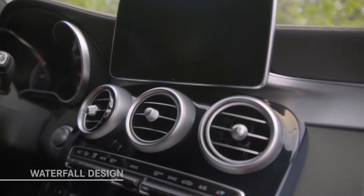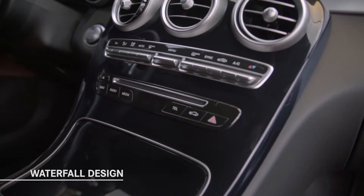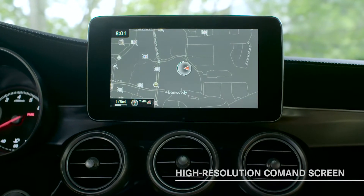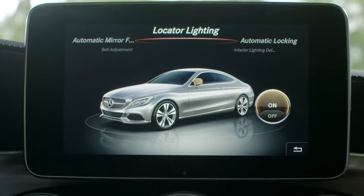Have a look at the new COMMAND screen and the elegant waterfall design that flows from the display screen down into the center console. The high-resolution COMMAND screen can display information on audio sources, Bluetooth cell phone calls, available hard-drive navigation with traffic and weather updates, as well as vehicle settings.